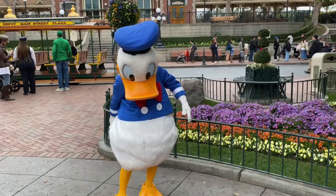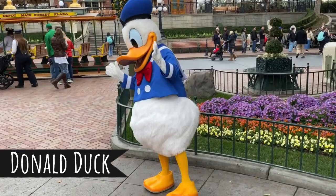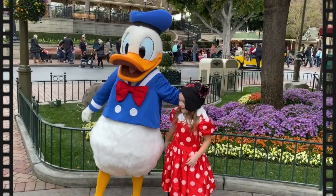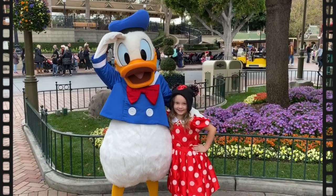Donald Duck first appeared more than 85 years ago in the 1934 cartoon The Wise Little Hen, which was part of the Silly Symphony series of theatrical cartoon shorts. Donald starred in his own series of 128 cartoons between 1936 and 1961 and has gone on to star in seven feature films, which is more than any of his Disney counterparts.